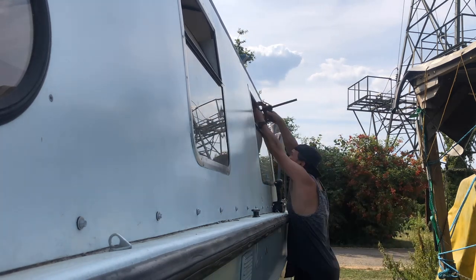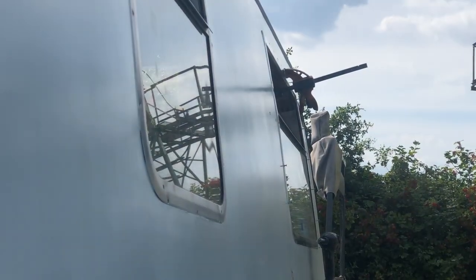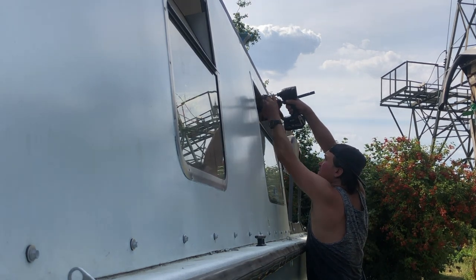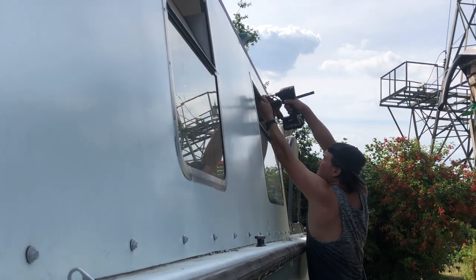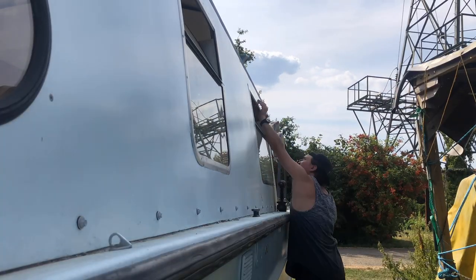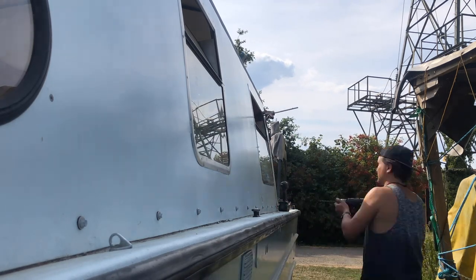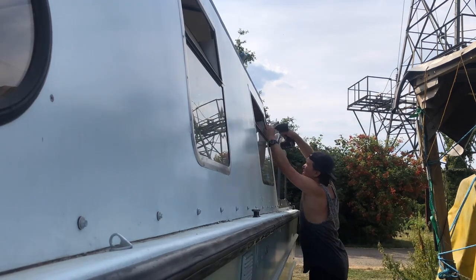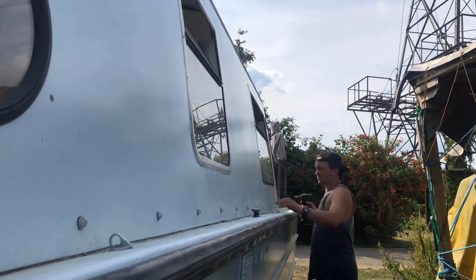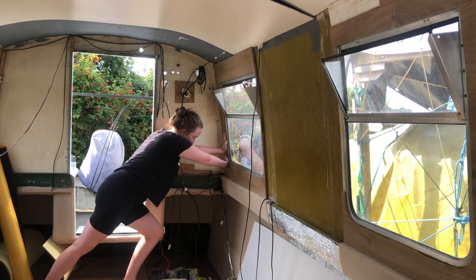Victor also had a genius idea to bring a clamp so that he can pull it all together easier, which I thought was genius. The clamp could only work for where the window was open, so I am now inside the boat pushing the panel as Victor is drilling in the screws.